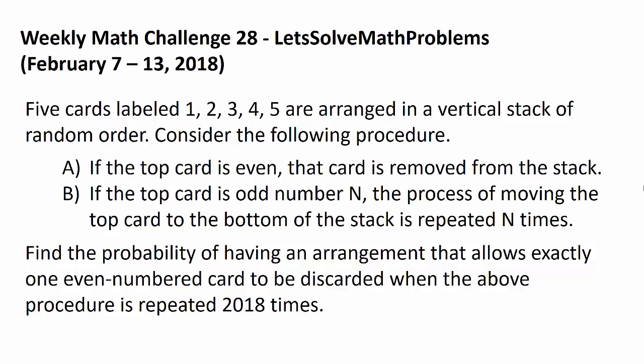5 cards labeled 1, 2, 3, 4, and 5 are arranged in a vertical stack in random order. Consider the following procedure. A: If the top card is even, that card is removed from the stack. B: If the top card is odd number N, the process of moving the top card to the bottom of the stack is repeated N times.